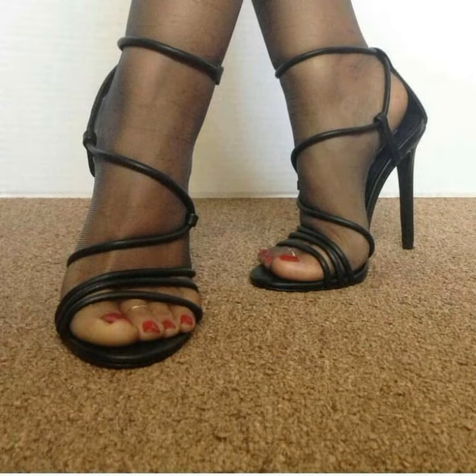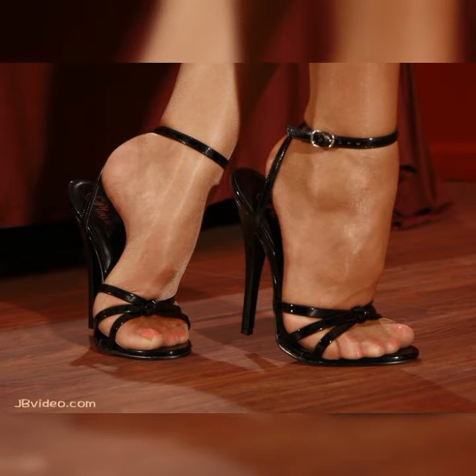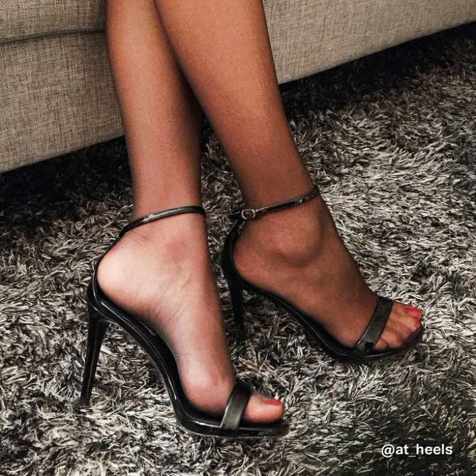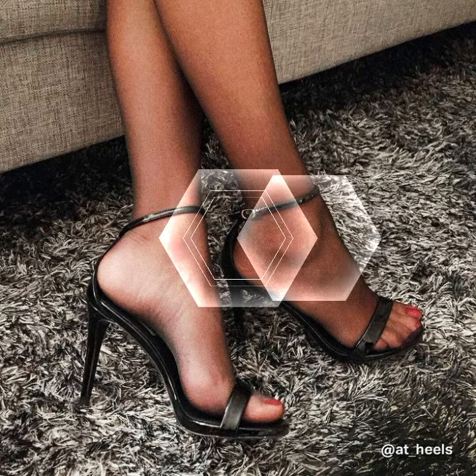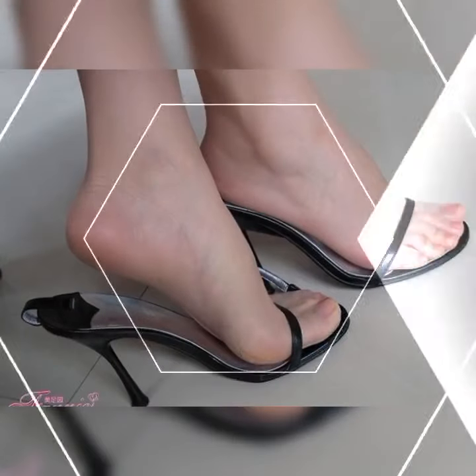If you want to buy these types of socks with stiletto heel sandals, I suggest some online and reliable sites where you can easily find them: amazon.com, ebay.com, and aliexpress.com.